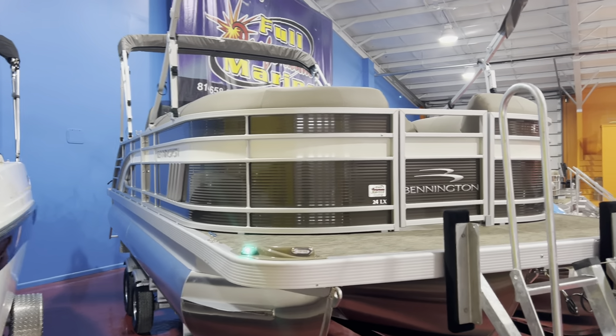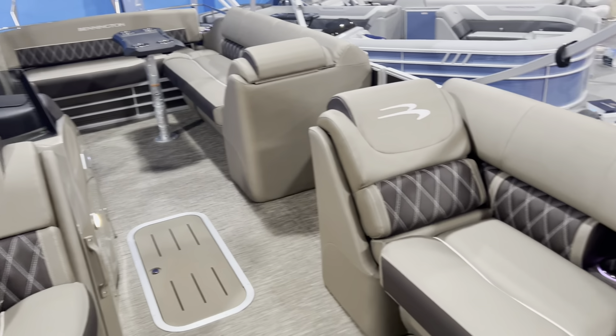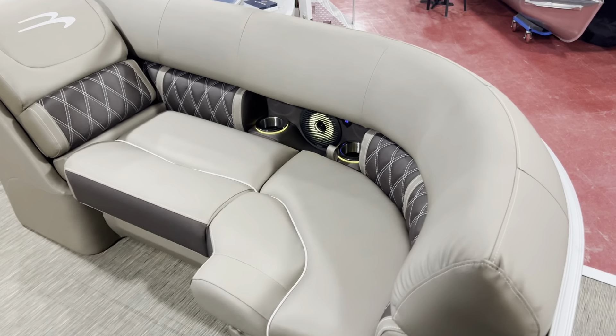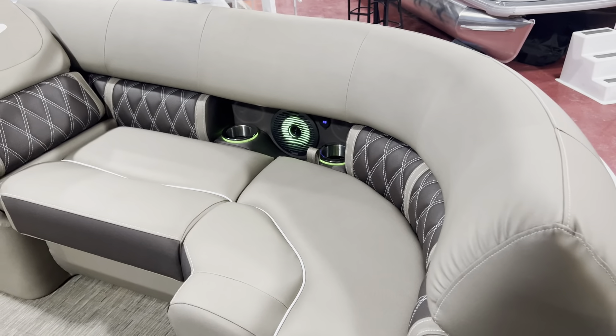We have this packaged on a triple-tune load-right trailer, fully galvanized. It's gonna have the 200 horsepower Yamaha four-stroke on it, double bimini, LED docking lights, and extended swim deck.